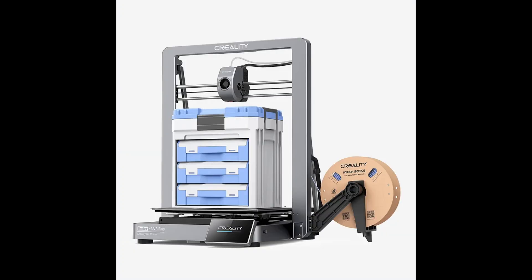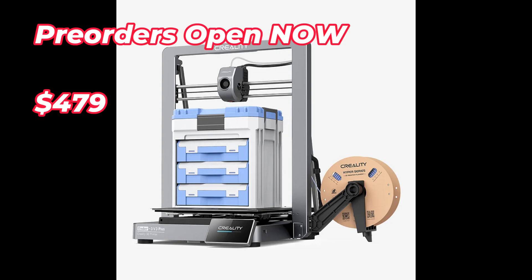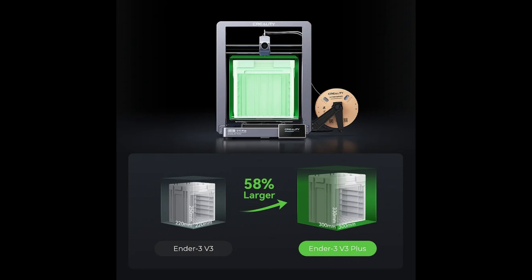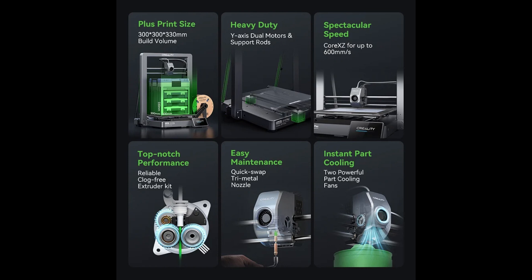Next, we have the Creality Ender 3 Version 3 Plus, which is on pre-order for $479 right now — so this is obviously a much more affordable option. It doesn't have all the thrills of the K2 Plus, but it still boasts a 300mm cubed build volume, 600mm per second movement speed, and a quick-swap tri-metal nozzle for easy nozzle switching. With the reputation of the Ender series and the cheaper price tag, this could definitely fit the bill for the majority of enthusiasts out there.